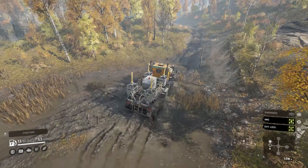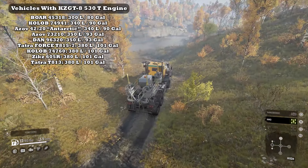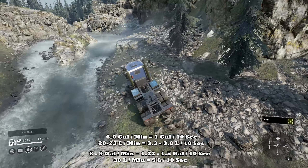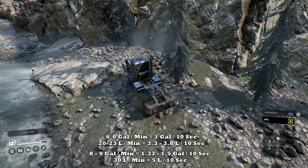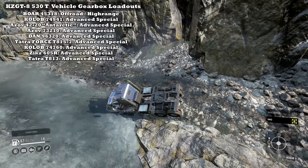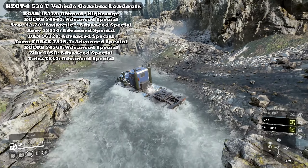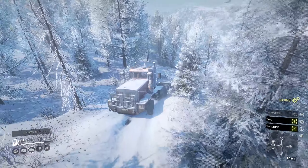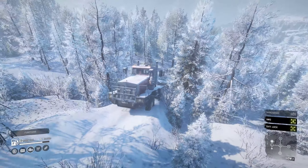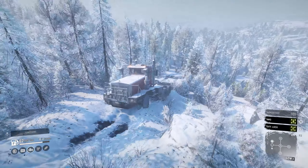Downside number four: average tank size and bad fuel economy. If you compare all the other heavy haulers to the Boar, you'll notice its tank size is average and its fuel consumption rivals trucks like the International Paystar 5600 TS. My speculation is that the culprit is the gearbox. The rest of the vehicles in this class that share the number one engine all have the advanced special gearbox except the Boar. I believe the advanced special is more restrictive when it comes to RPMs. To use the Boar as a heavy hauler, you're going to need support because it can burn through a good amount of fuel in a little bit of time.